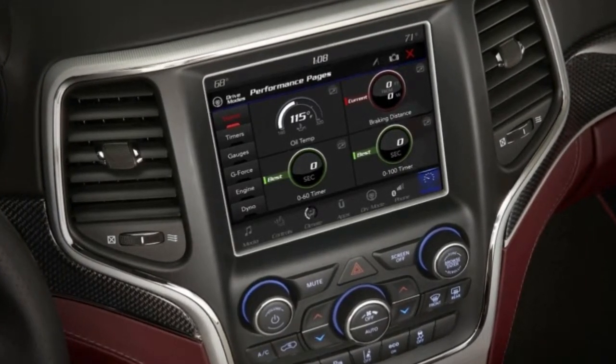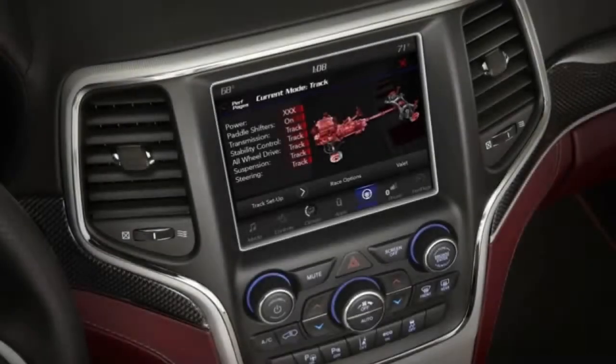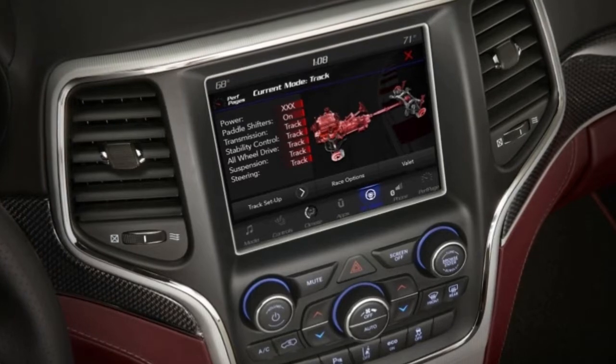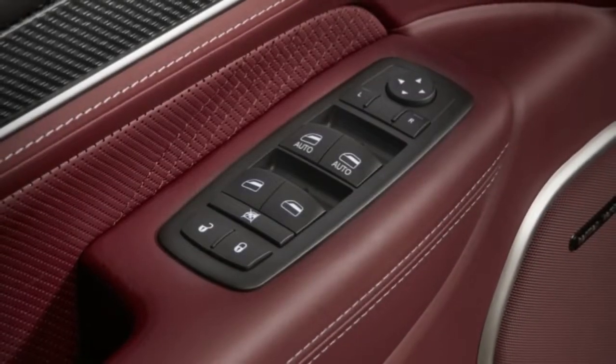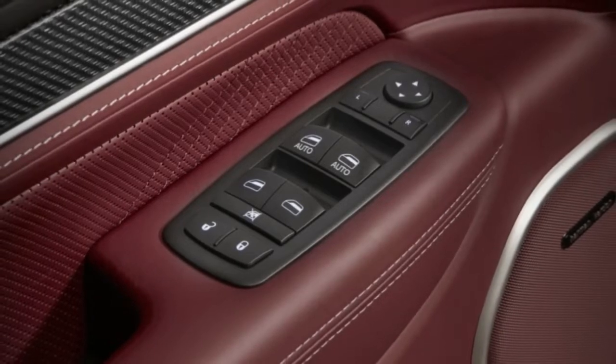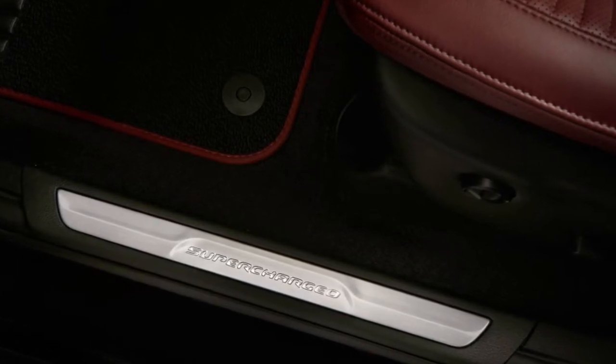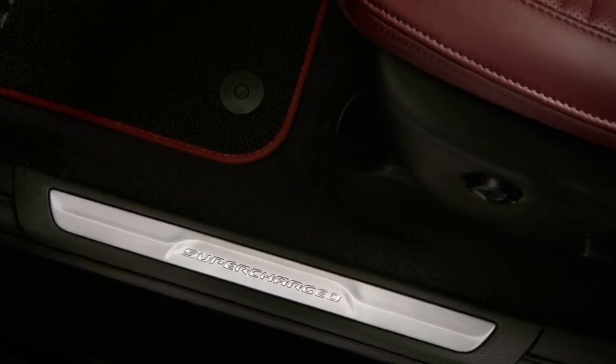The supercharged 6.2-liter Hemi V8 is mostly left alone otherwise, right down to its forged pistons, sodium-filled exhaust valves, heavy-duty bearings, and blower pushing as much as 11.6 psi. Exhaust routing complications reduce peak torque by a negligible 5 lb-ft to 645.